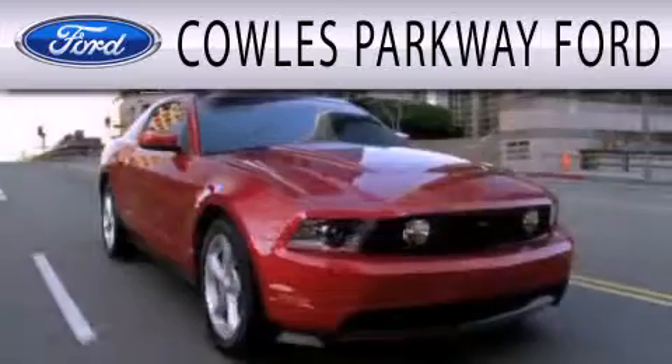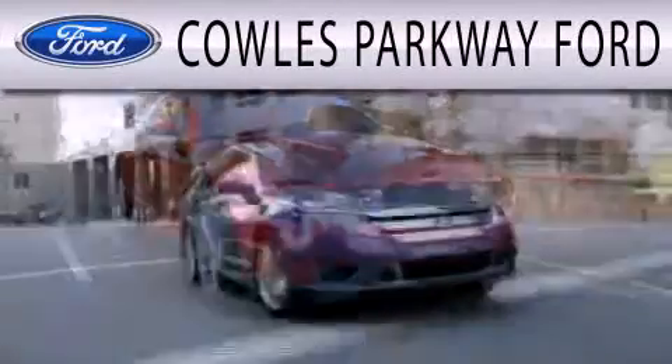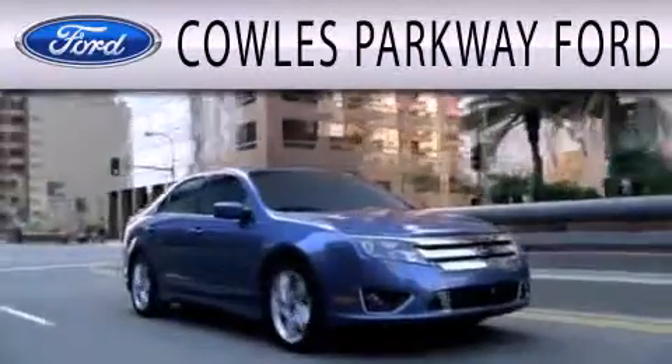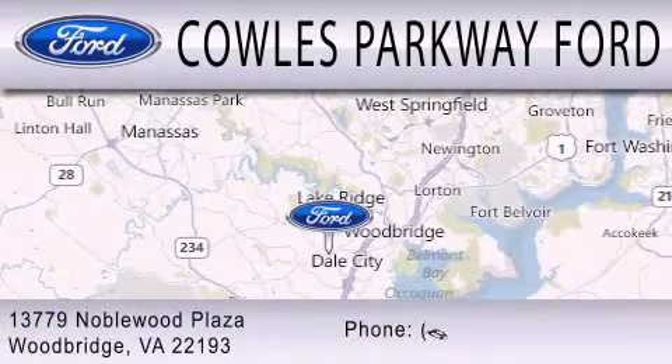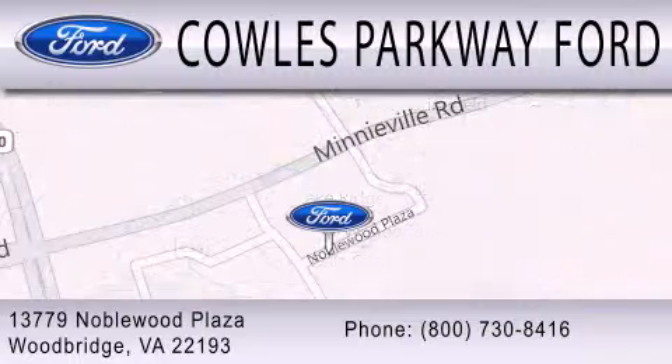Cal's Parkway Ford is dedicated to doing everything possible to ensure that the experience you have selecting your next vehicle is as pleasant as possible. We are located at 13779 Noblewood Plaza in Woodbridge.